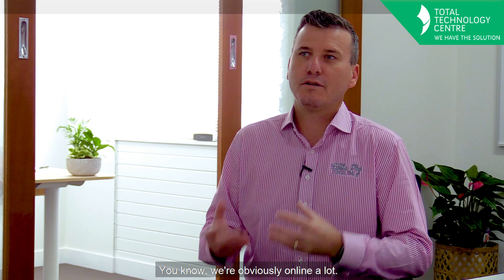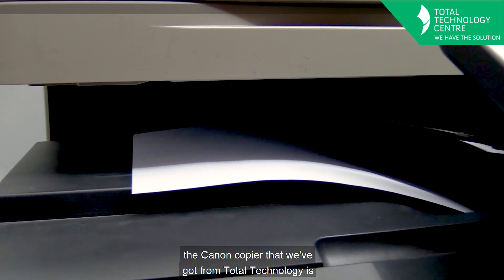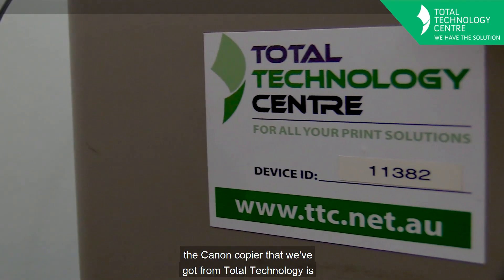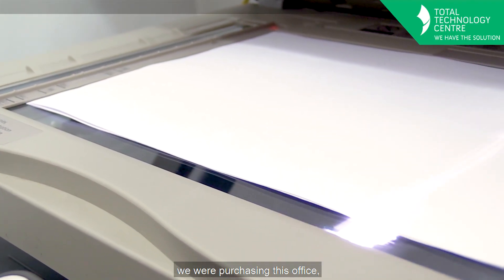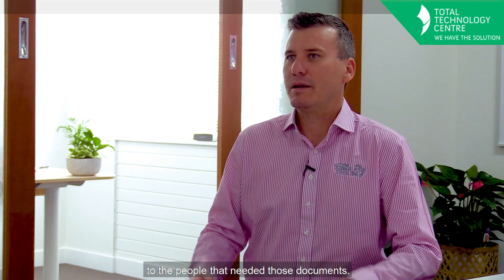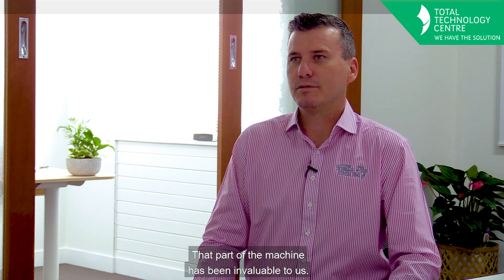Technology is really at the centre of everything we do. We're obviously online a lot so having good computer systems, good printing and scanning. One thing that we really love about the Canon copier that we've got from Total Technology is its scan-to-email function. We have used that so much, particularly when we were purchasing this office, signing documents and getting that back to the people that needed those documents. That part of the machine has been invaluable to us.